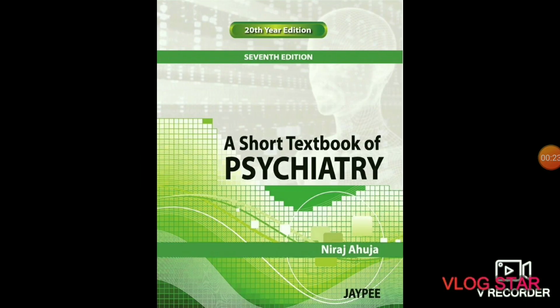The next subject is psychiatry. In psychiatry you will study about the diagnosis, prevention, and treatment of mental disorders. This includes various maladaptations related to mood, behavior, cognition, and perceptions. The recommended book is Short Textbook of Psychiatry by Neeraj Ahuja.